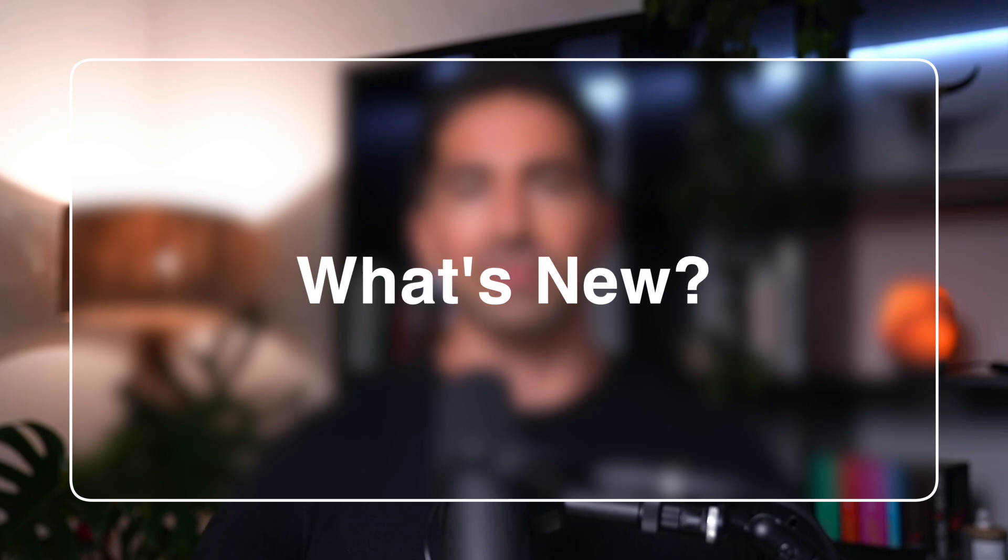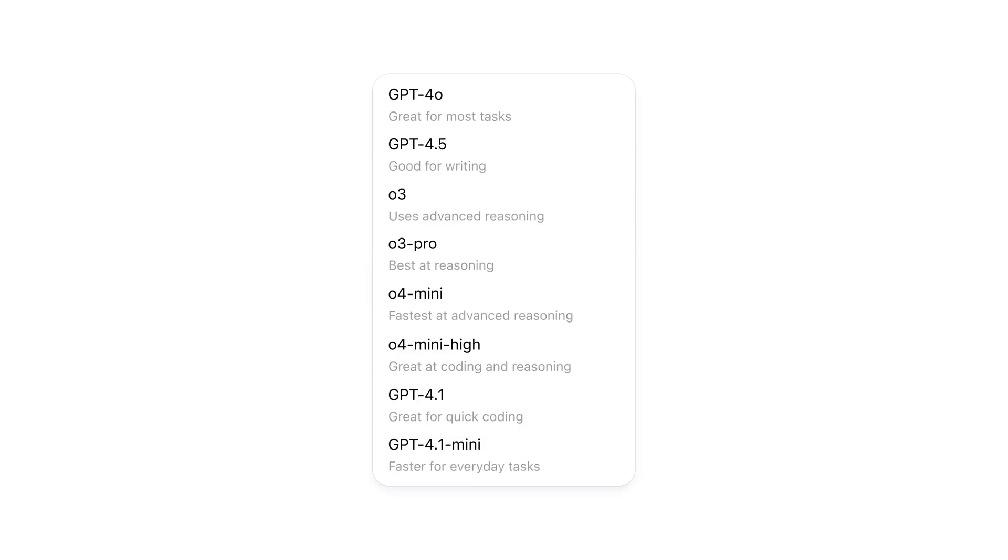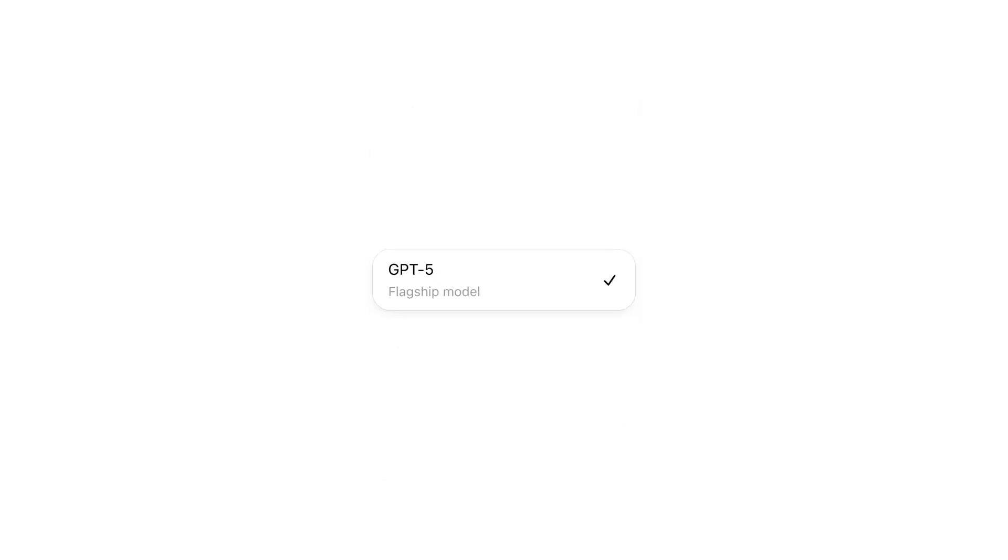So what's actually new in GPT-5? OpenAI says it's their smartest and fastest model yet, and for the first time, it's fully unified. If you've used ChatGPT before, you probably remember having to choose between different models — GPT-4.0 for general tasks, a reasoning model that thinks longer but takes forever, or a mini version that's fast but not as smart. It was honestly a hot mess, and most people had no idea which one to pick. Well, that's all over now. GPT-5 replaces all of them. Every single model option you used to see in that dropdown? Gone. There's just GPT-5 now.